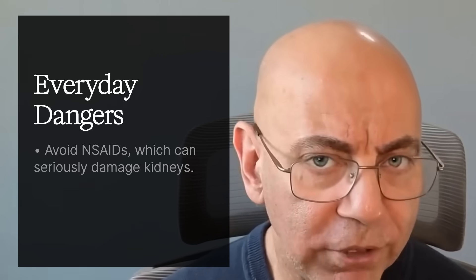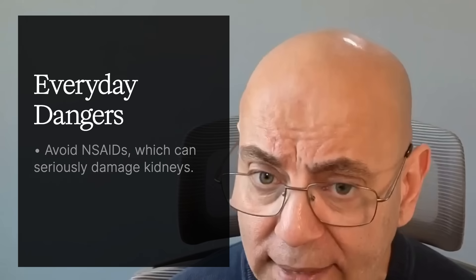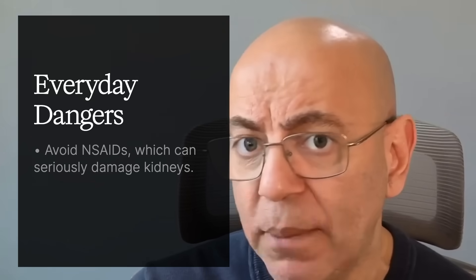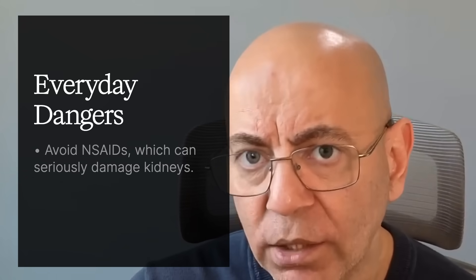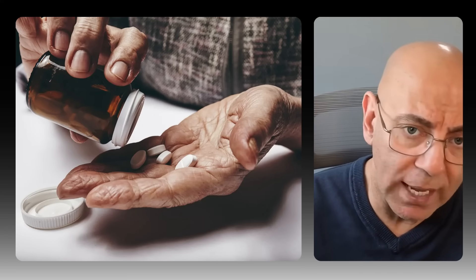Now for everyday dangers to be aware of. First, avoid NSAIDs — non-steroidal anti-inflammatory drugs — which are the biggest everyday threat. These include ibuprofen or Advil, naproxen or Aleve, and diclofenac or Voltaren. One of my patients was on regular ibuprofen and developed gastroenteritis; his kidney function dropped by 40% in just a couple of days due to dehydration combined with the NSAID.